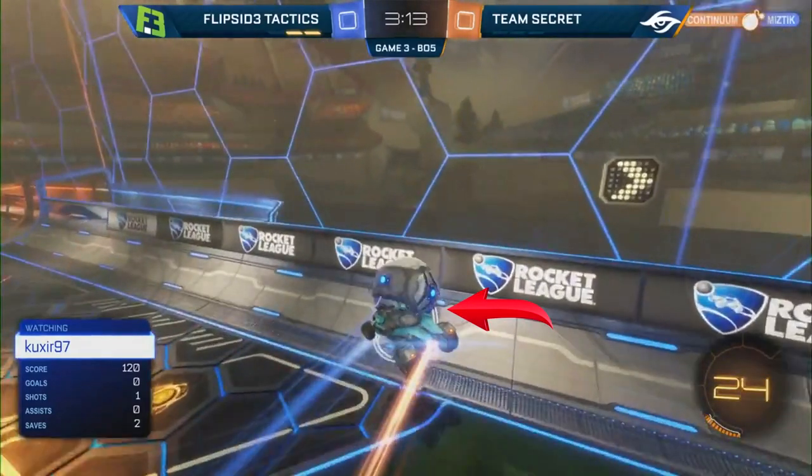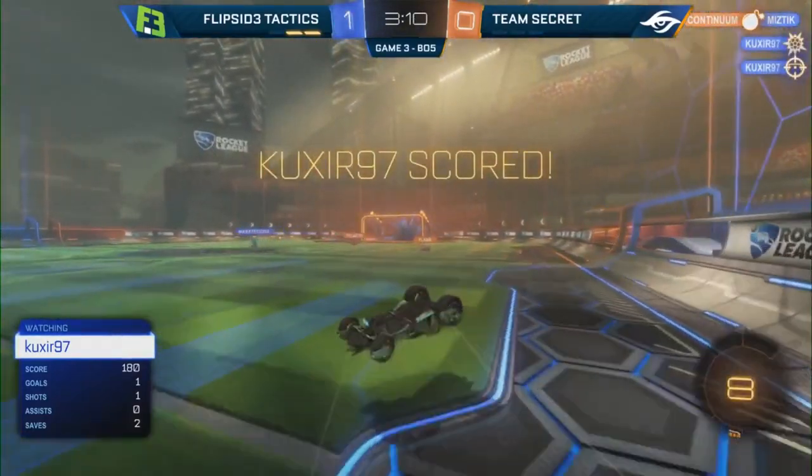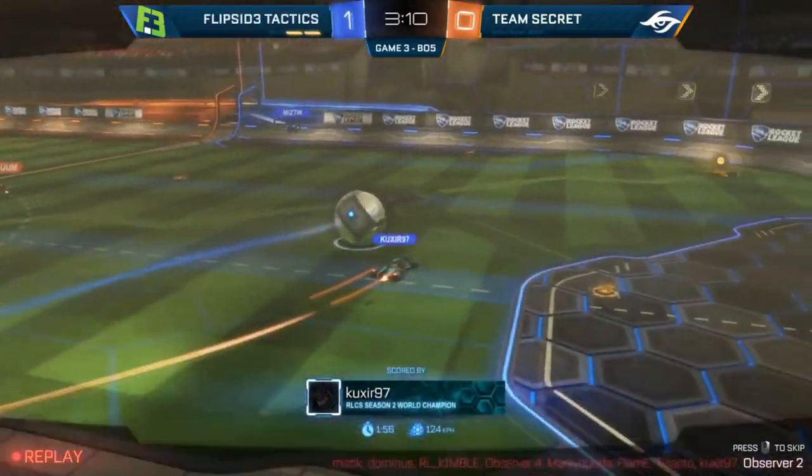Send it away, he makes the touch. Oh, what? No! No way! What? Are you kidding me? Look at this pinch from Cookser. I don't believe what I'm seeing right now.